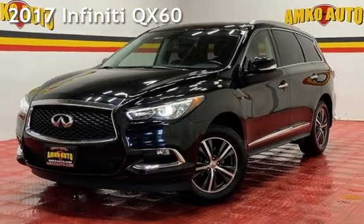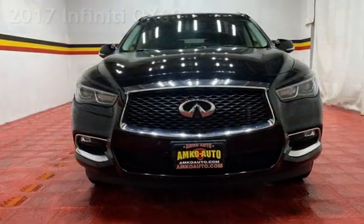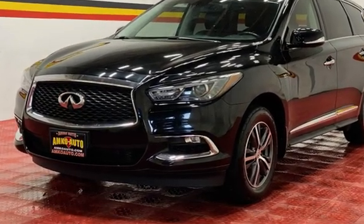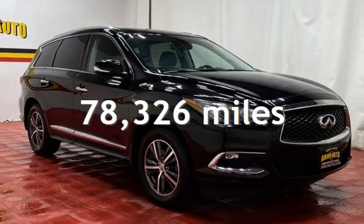Presenting a pre-owned 2017 Infiniti. This four-door SUV has a six-cylinder, 3.5-liter V6 engine, with all-wheel drive, and an automatic transmission. This Infiniti has less than 79,000 miles on the odometer.